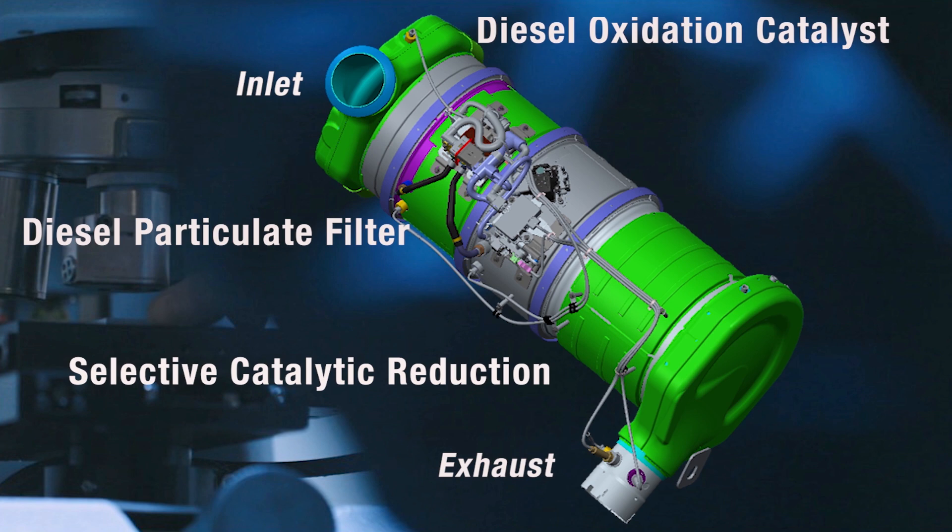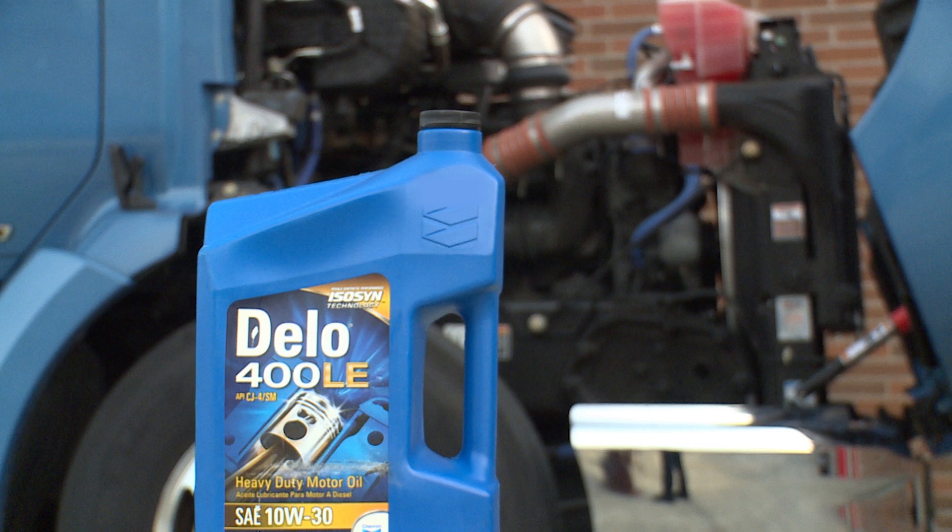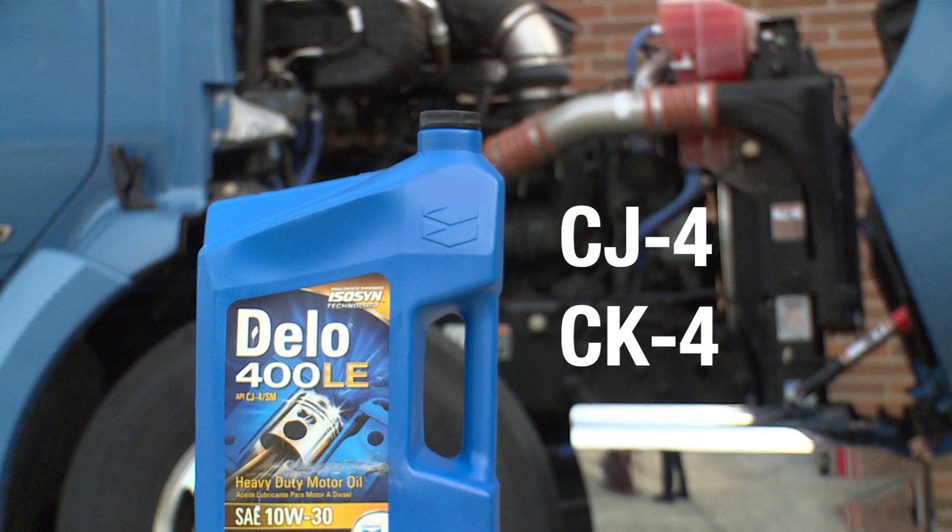All three sections can be prone to damage if not properly maintained. The DOC is designed to reduce carbon monoxide and gaseous hydrocarbons, and is part of the regeneration process to burn the soot out of the DPF. Sulfur is a known contaminant for the DOC, creating harmful consequences for the entire after-treatment system. To increase the life expectancy of the diesel oxidation catalyst, use the manufacturer's recommended oil. In 2013 or newer MX engines, PACCAR recommends CJ4 or CK4 oil. These oils not only deliver a fuel economy benefit, they also contain low sulfur content to prevent damage to the engine and exhaust system.